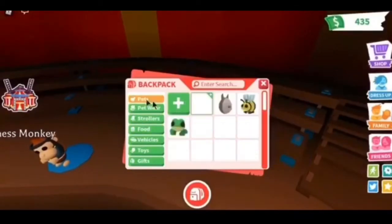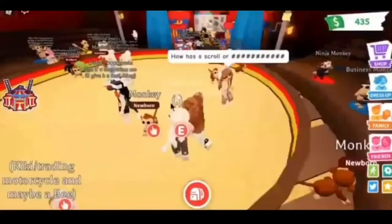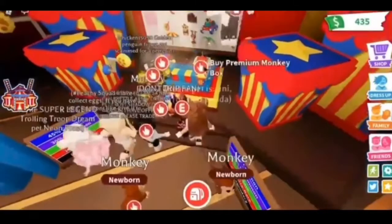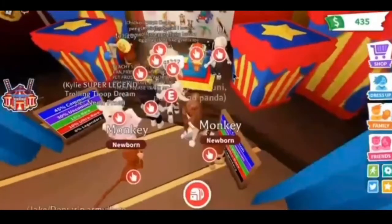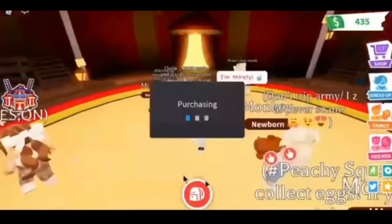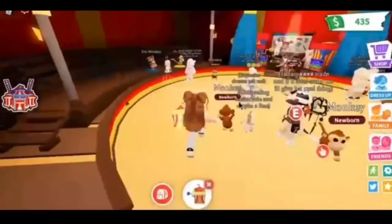We got the monkey and something else — you guys comment down below what else I got! What about this one? It costs 195 Robux. I went for it, so let's go outside to see what we got from this one.